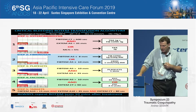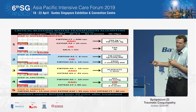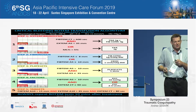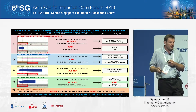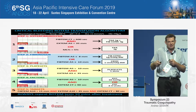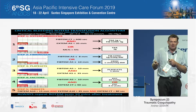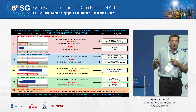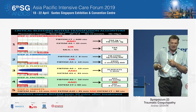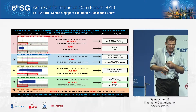The second step is to look at fibrinogen. We look at the A5 on the FIBTEM. We have two different thresholds — from our FASTI data, if we are going to give cryoprecipitate, we should intervene earlier because it takes longer to administer. If the A5 is slightly less than 10, we have a little time and can thaw and get cryoprecipitate. However, if the A5 is already at 8, particularly if the patient is unstable, we would initiate fibrinogen concentrate.